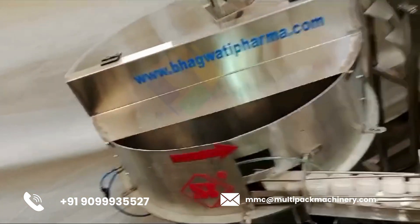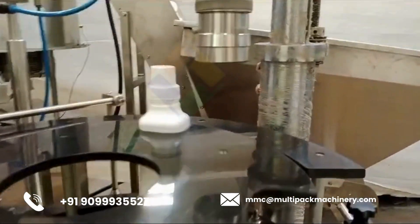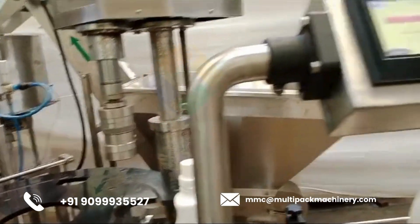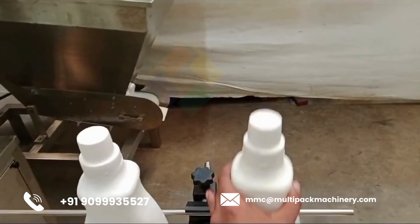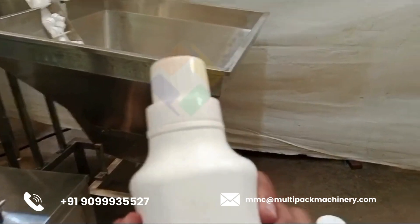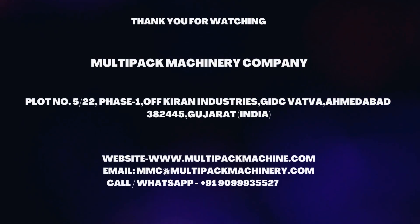If you have specific requirements or need detailed specifications for such a machine, feel free to provide more information. For inquiry, contact below mobile number or email address.